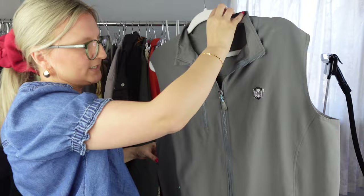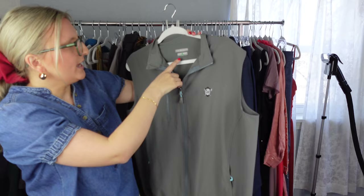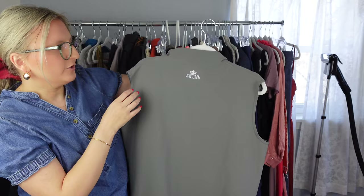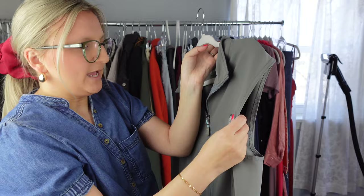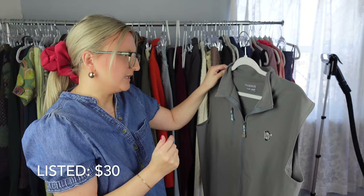Next I have a Peter Millar vest — this has definitely been used, there's a little bit of pilling. I still picked it up because it had this wind element — it's wind resistant. Peter Millar does pretty well, especially in the golf category. I don't know what this crest emblem is — whether it's somebody's initials or a golf course or some kind of sponsor — but I'll just list it and see how it does.